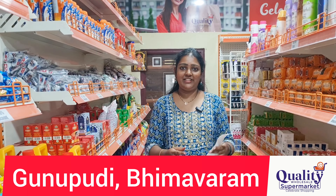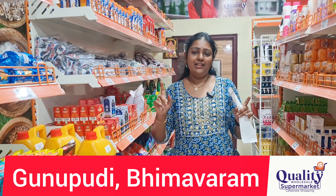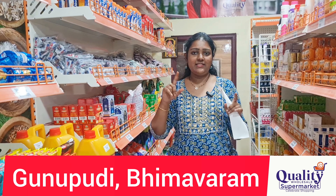Hello everyone, namaste, welcome back to our channel Quality Wholesale 99 Store, and welcome back to our shop Quality Wholesale Supermarket. Our shop is on Gudivada Tader Road, near the Tader bridge and St. Peter's Lutheran Church. Our shop is right there, under that bridge.